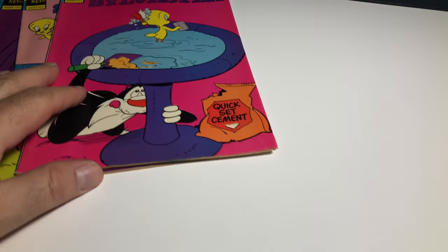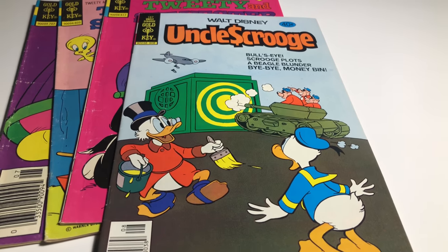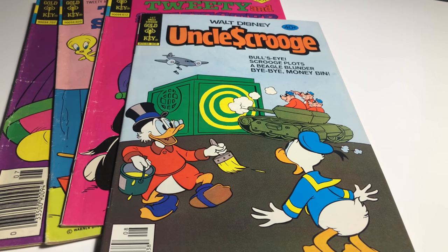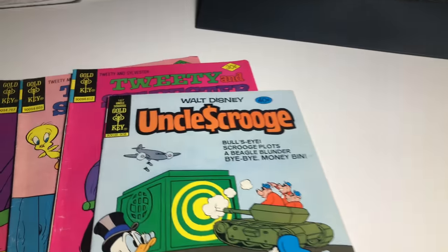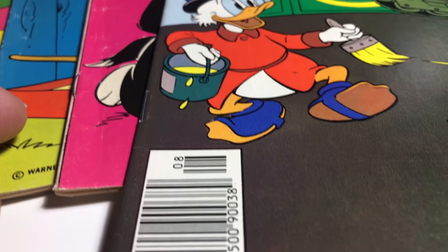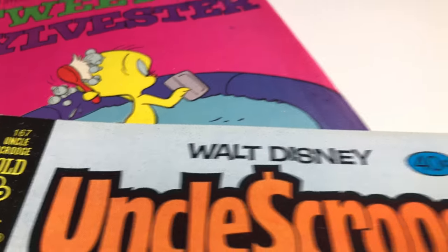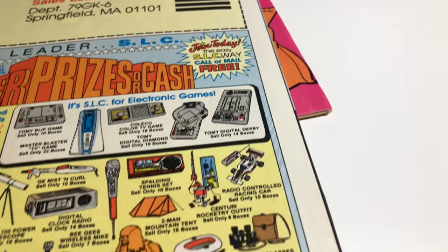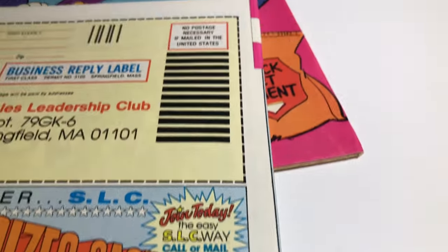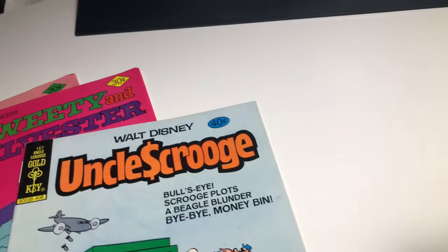Then I had one more Uncle Scrooge, and this one is a Golden Key number 167, so it's a little bit older. It's a lot nicer though. Despite the age, it's actually a pretty sharp book - looking really good. Let me take a closer look at it.